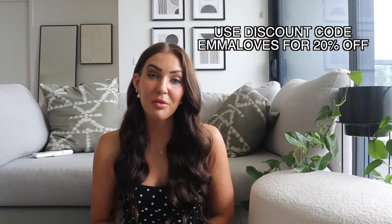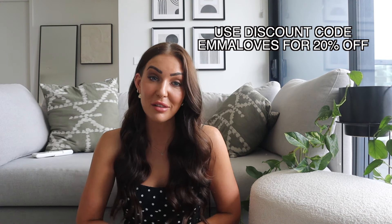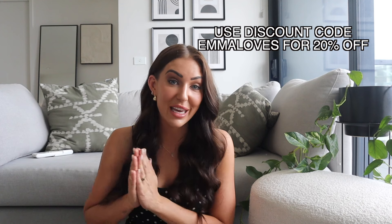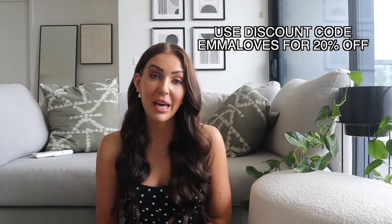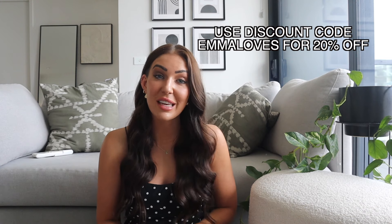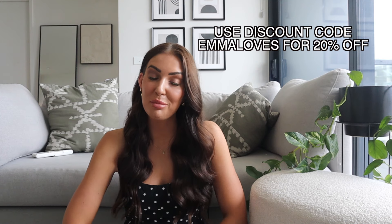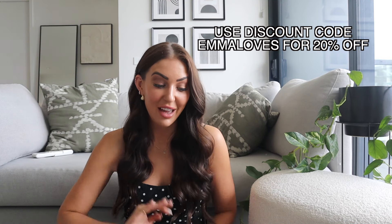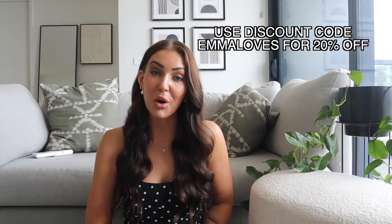They also do free express shipping on all orders over $60 and it is lightning fast — sometimes things are there the next day, which is great especially if you're last minute planning for a Christmas event, Christmas party at work, a New Year's Eve dress, any of that kind of stuff. You can always rely on Princess Polly to have beautiful new outfit ideas.